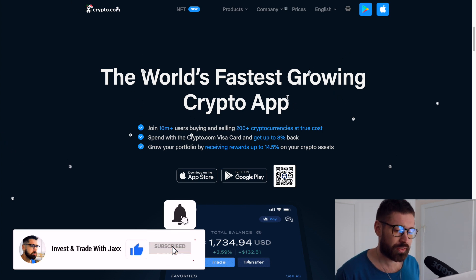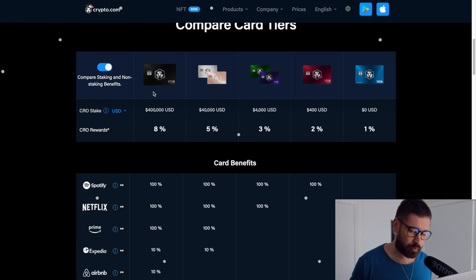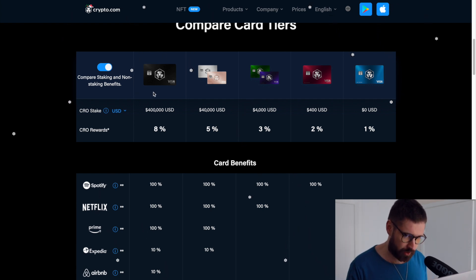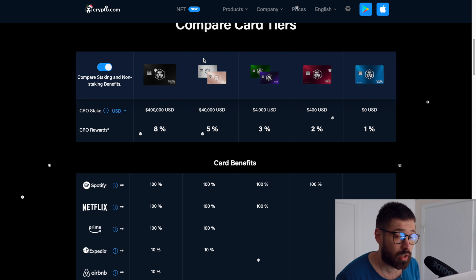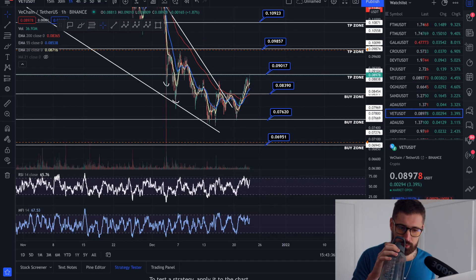If you're new to Crypto.com, sign up to the world's fastest crypto app and grab one of their incredible Visa cards for cashback in crypto, plus free Spotify, Netflix, Prime, and travel incentives depending on your card level. You get $25 just for signing up through my referral link.